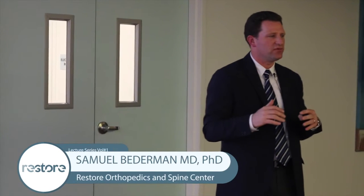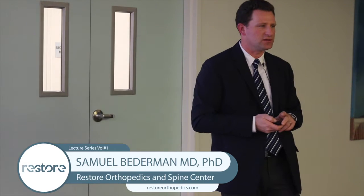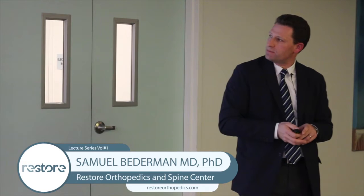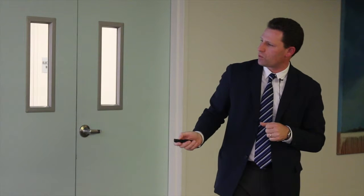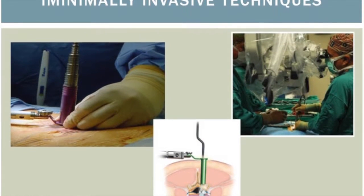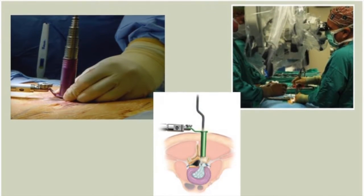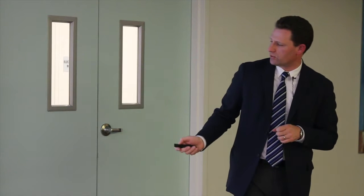Several new advances in spinal surgery have occurred over the last decade, particularly minimally invasive techniques. We can now do what was traditionally done through big open incisions using very small incisions — small tubes that move muscle fibers aside. We can look down into the spine with microscopes. For a herniated disc, we can do very little muscle disruption through about a two-centimeter incision, go home the same day — very effective compared to the large incisions and soft tissue trauma of the past.